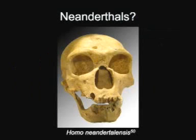Now, what about Neanderthals? Homo neanderthalensis was a side lineage. They were very successful for a time, but they've gone extinct. Based on the current evidence, they did not contribute to the genome of modern humans.